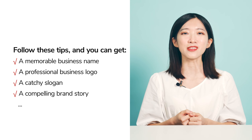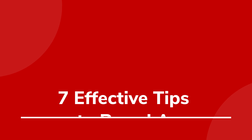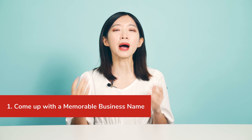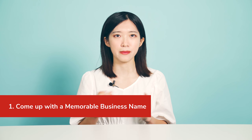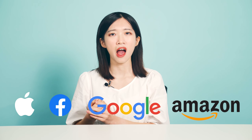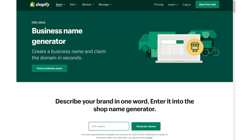Let's dive into the details. Tip 1: Come up with a memorable business name. You definitely know what brands I'm talking about when I say Apple, Facebook, Google, Amazon, right? You may pick a business name you like by using Shopify's business name generator.